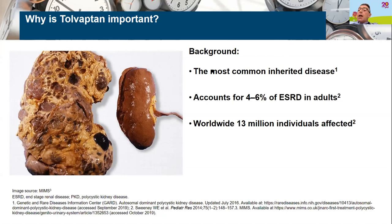So why is Tolvaptan important? PKD is the most common inherited kidney condition that we see. It accounts for about one in 20 people needing a kidney transplant or dialysis, and 13 million people worldwide are affected by PKD. So any treatment to help is going to have significant benefits.